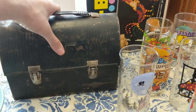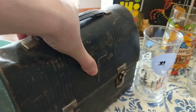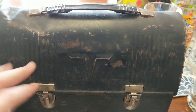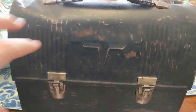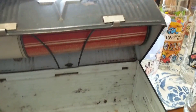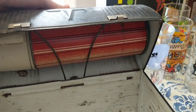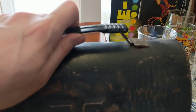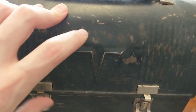I got another thermos lunch box and this one I paid $4 for, which is more than I normally spend, but it includes the thermos inside. I don't ever really find one with a thermos, so I went ahead and paid that for it. I think with the thermos I can make $30 for that.